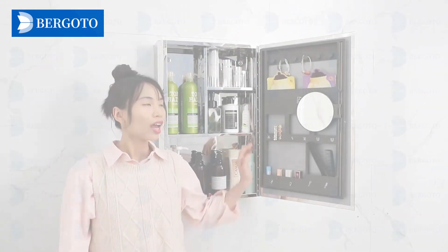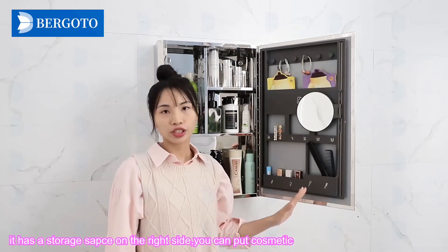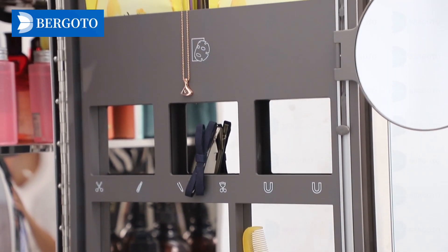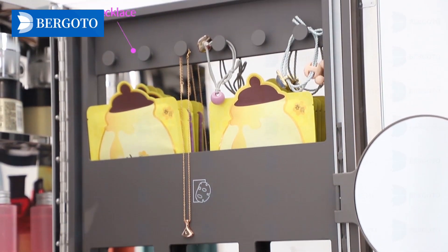Open the door. It has a storage space on the right side. You can put cosmetics, lipsticks, eyebrow pencils, earrings, necklaces and so on. Meanwhile, it has a magnifier here. It can be moved and rotated — very convenient to make up.